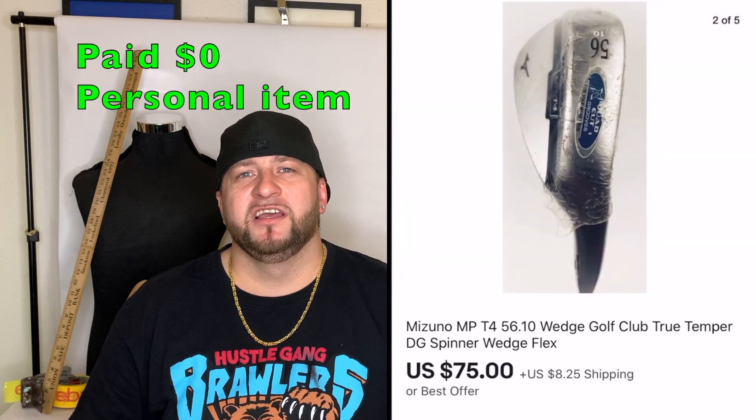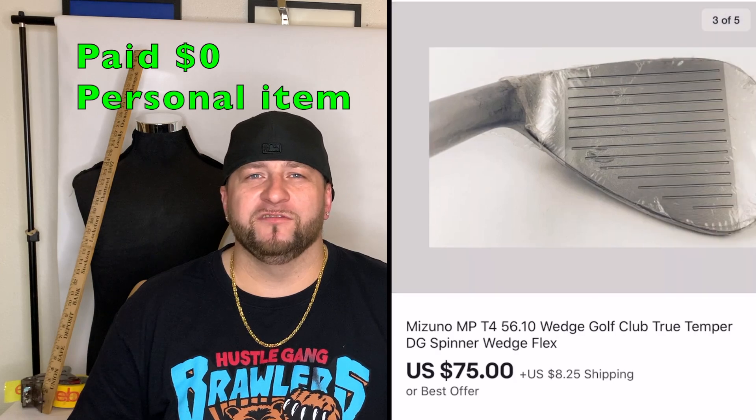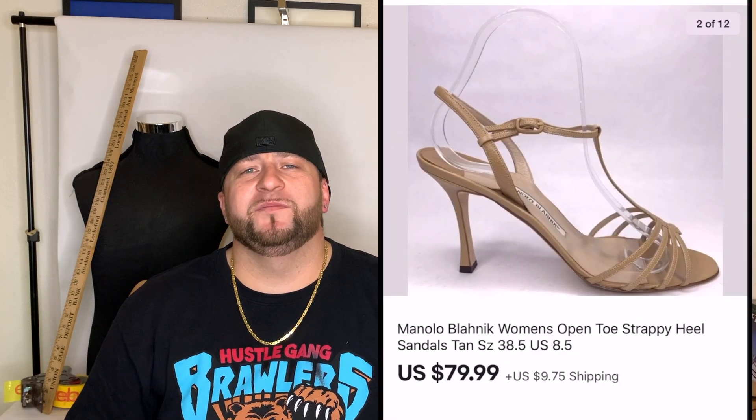Next was a Mizuno 56-degree wedge golf club. I got it for free — a buddy won a 50/50 raffle at a golf tournament and it was right-handed, but he's a lefty, so he gave it to me. Since I already have a 56-degree wedge, I sold it on eBay for $75 plus shipping.